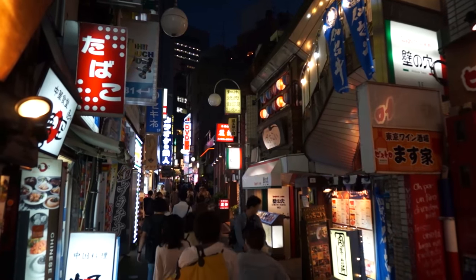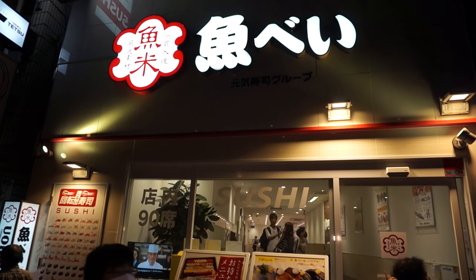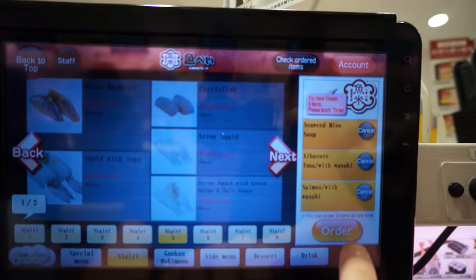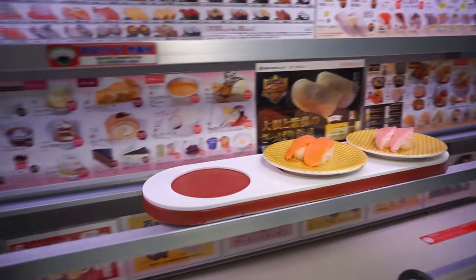The first sushi spot I'm taking you guys to is UOBI in Shibuya, which is a fully automated sushi conveyor belt restaurant. At the entrance you'll receive your table number, and once seated you can start selecting from the ultra-modern ordering system and your order will be automatically sent to you shortly after.